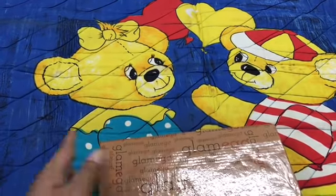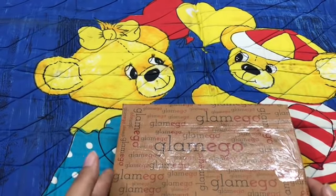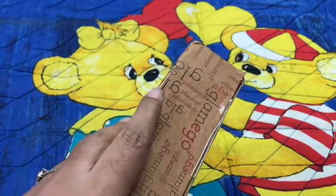Hey guys, this is Sketchy Fusion, I'm Shalu. Welcome to my lifestyle channel where you'll find some catchy and random stuff from day to day life. Today's video is an unboxing video for the Glam Ego box — it's a monthly beauty subscription box, so let us quickly check what's inside.